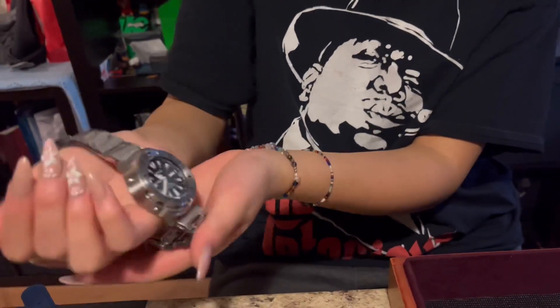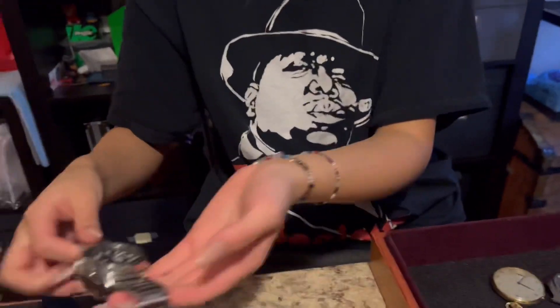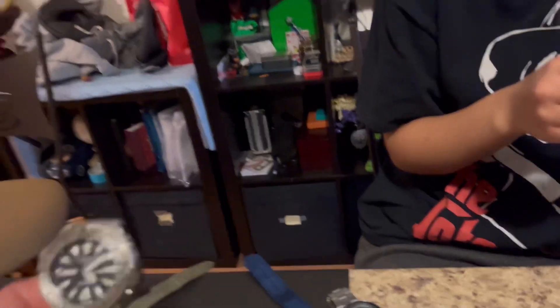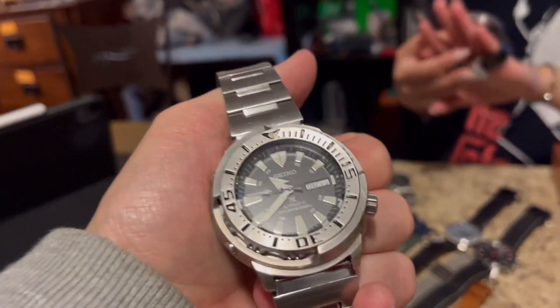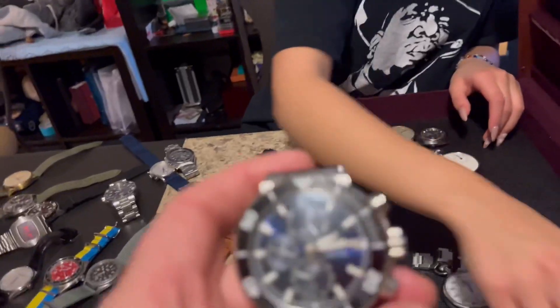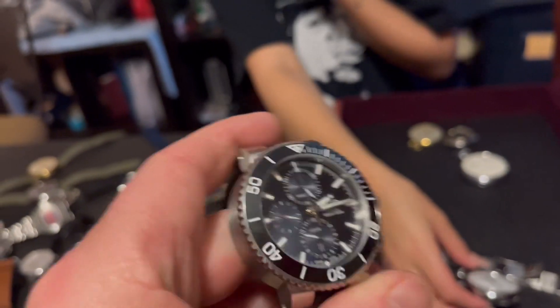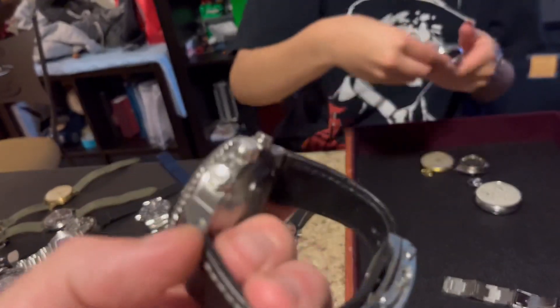Which one is that? That's the Seiko Tuna. So you like it — just put it as a like. It's not bad, but you're saying it needs to go on a big wrist? Yeah. It's giving beer can vibes. They look kind of the same — like the edge. So the Oris Aquis Chronograph didn't make the cut? Too big.